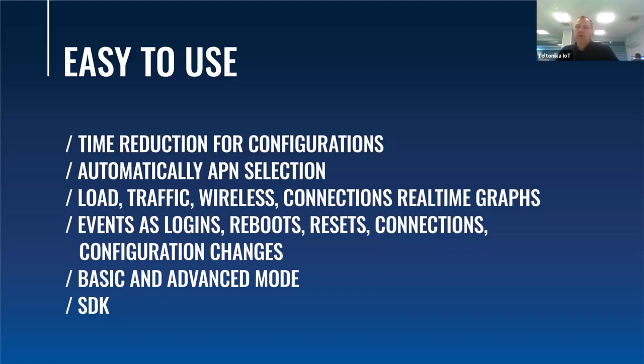Those of you who have used our routers know it is possible to generate different events such as logins, reboots, and many more. You can also generate real-time graphs according to traffic or load. Moreover, our SDK is very easily accessible — you just need to download it from our wiki page.